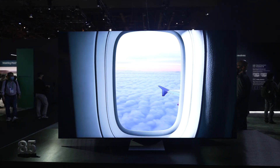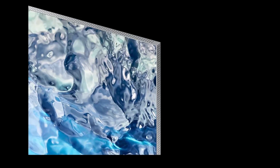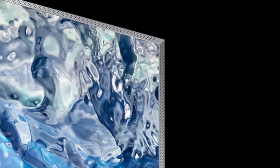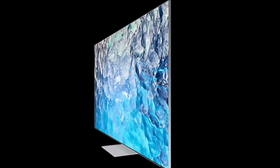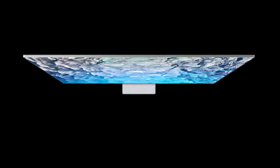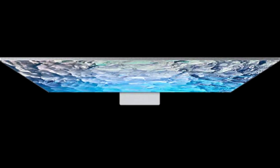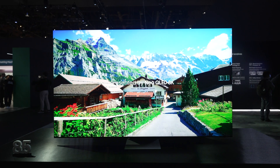Even when watching very bright HDR content, this TV produces deep blacks with absolutely no blooming. The QN900B has nearly 2,000 local dimming zones, and Samsung's dimming algorithm is best-in-class. This contrast capability is boosted by 14-bit contrast mapping, which brings out fine details in shadows just above black while maintaining beautiful inkiness. The processing also handles mixed content brilliantly, ensuring that both bright and dark areas of an image are represented accurately.